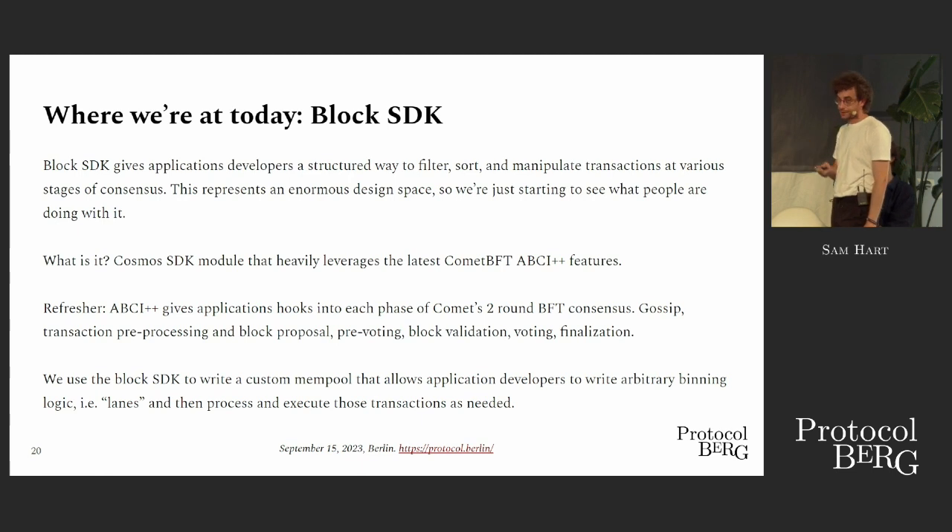Concretely, what we're building is a Cosmos SDK module, and it leverages Comet BFT's ABCI++ features — the latest and greatest — which give you hooks into each stage of consensus. Comet BFT is a BFT consensus protocol with interleaved stages of gossip and voting. It's a two-stage consensus protocol. This ABCI++ application interface gives you these calls or hooks into various stages of consensus.